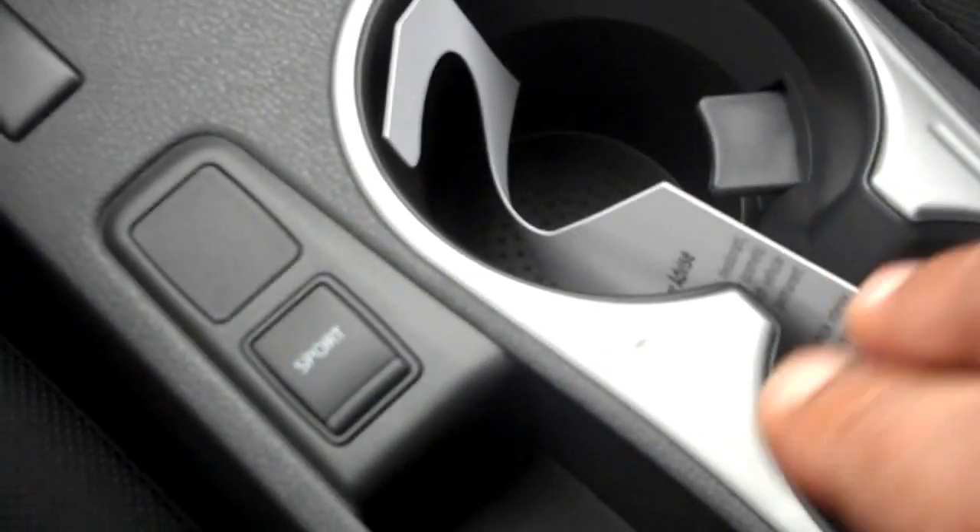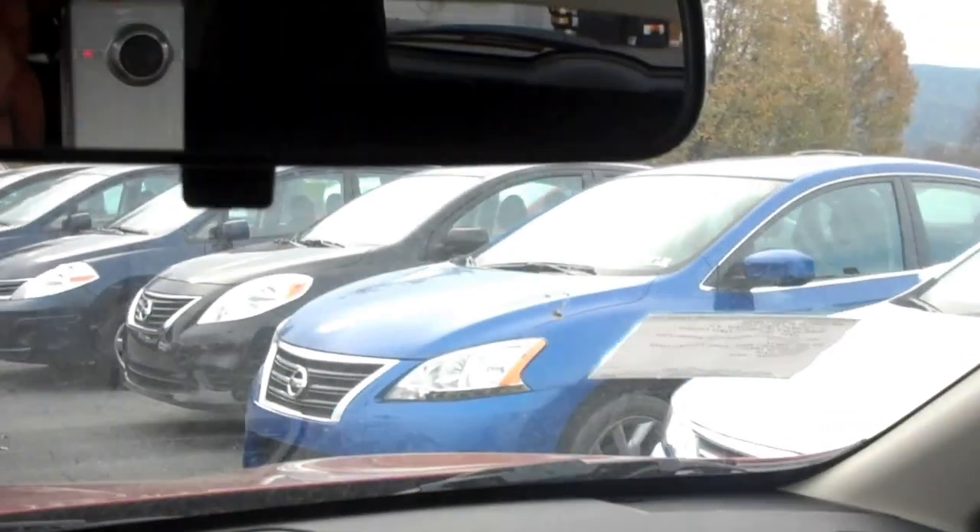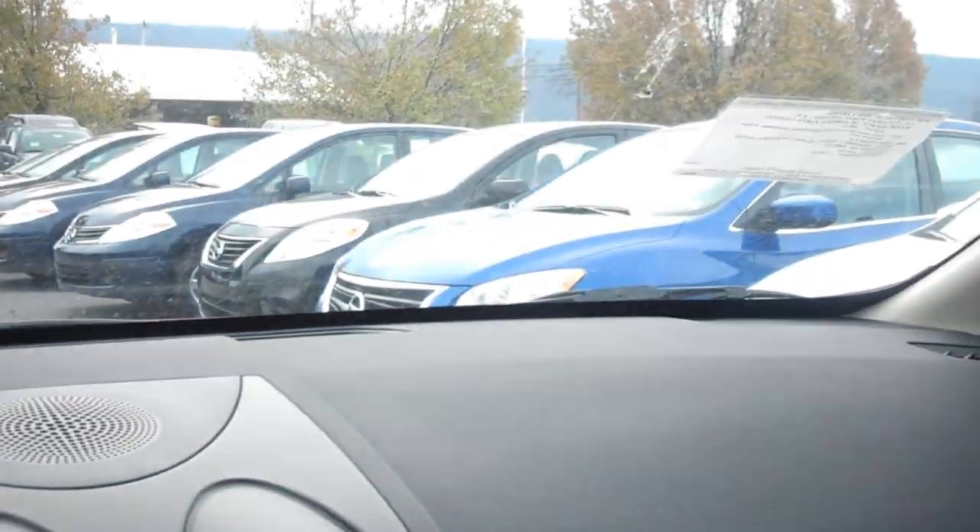Two cupholders, sport mode to engage when driving, spacious console, another storage compartment up here, and power park lights.